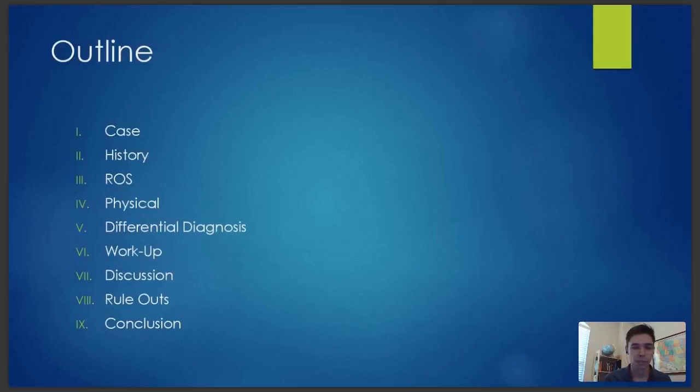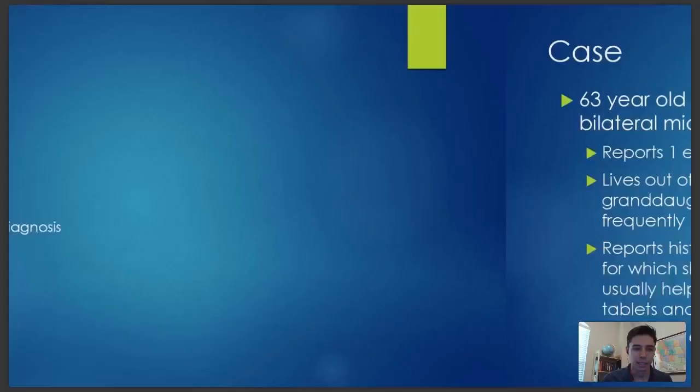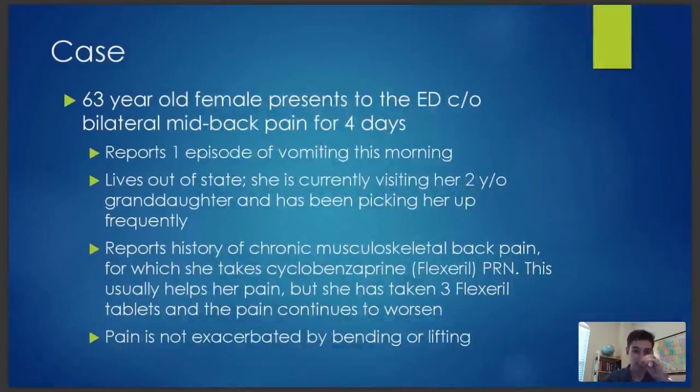I know you're dying for more information. Here's our case: a 63-year-old female who presents to the emergency department complaining of bilateral mid-back pain for four days. She's also had one episode of vomiting that happened this morning. She lives out of state and is currently visiting her two-year-old granddaughter and has been picking her up frequently. She reports a history of chronic musculoskeletal back pain and has been taking Flexeril for this — she says that normally works for her, but this time it's not.